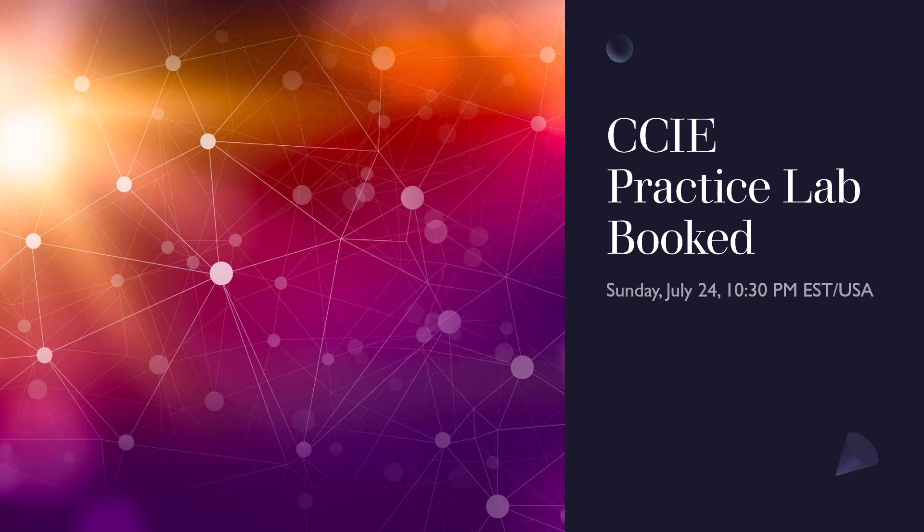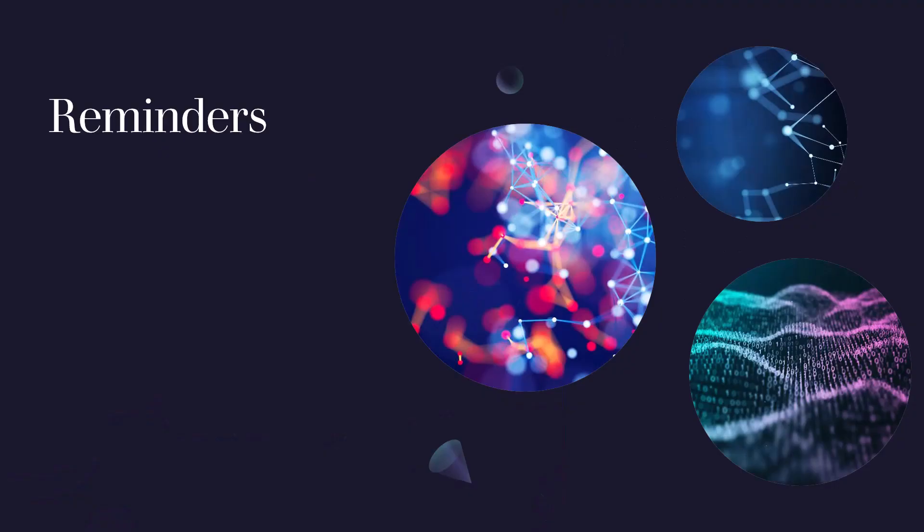I'm taking it on Sunday, July 24th, 10:30 p.m. That's right, I'm a night owl. It's a four-hour lab, so I'll be doing it until 2:30 in the morning, and I will then be posting shortly thereafter a full review.